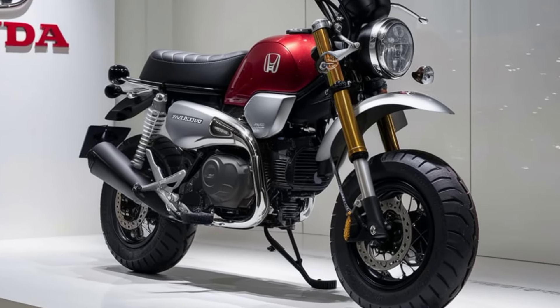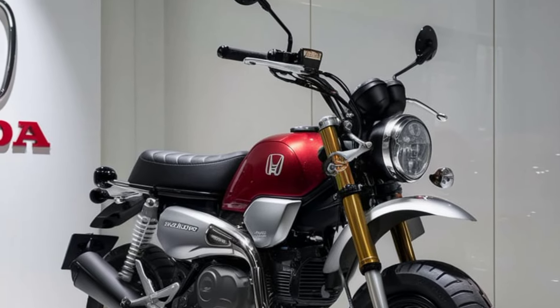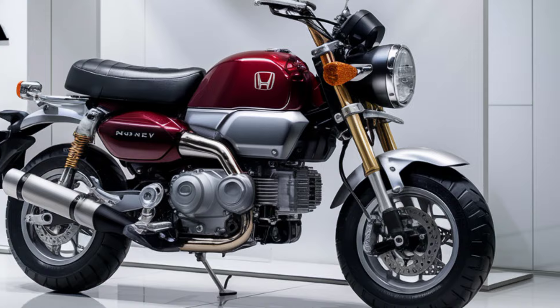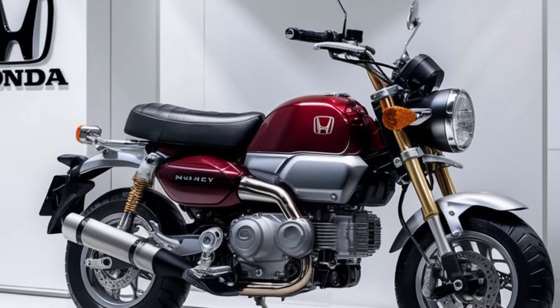Hey everyone, welcome back to Dream's Bike. Today we're diving into a bike that's a perfect blend of nostalgia and modern flair, the 2025 Honda Monkey. This little beauty is all about fun, freedom, and a whole lot of personality. Let's check out what makes the 2025 Monkey a must-have for your collection.